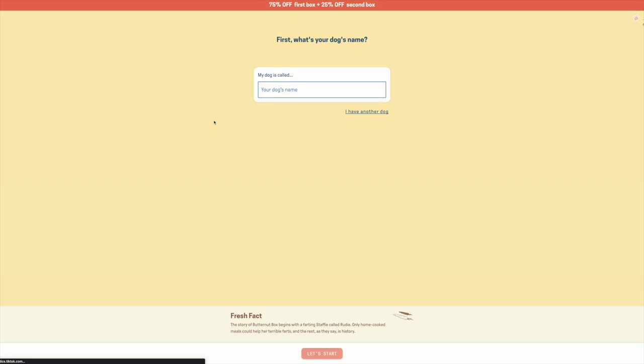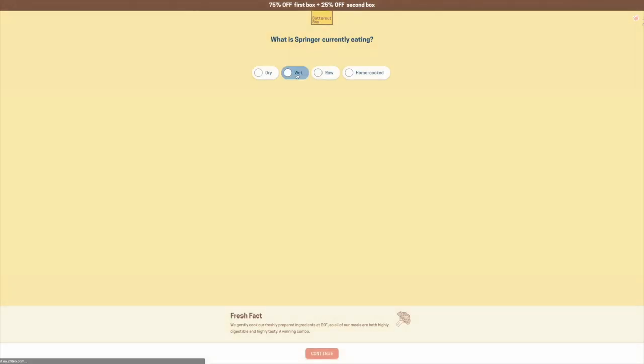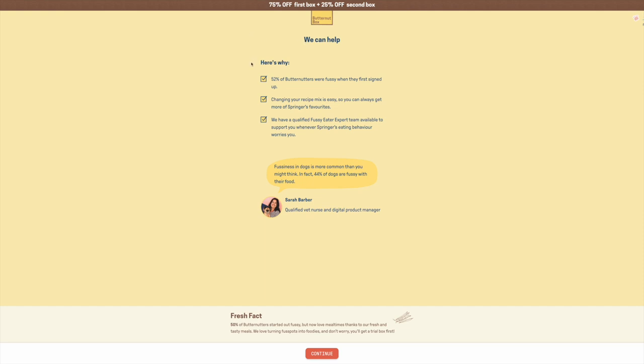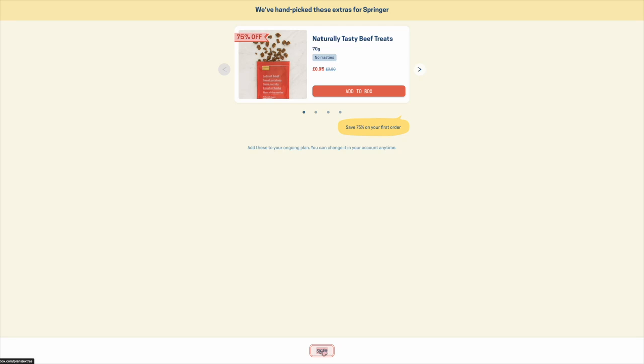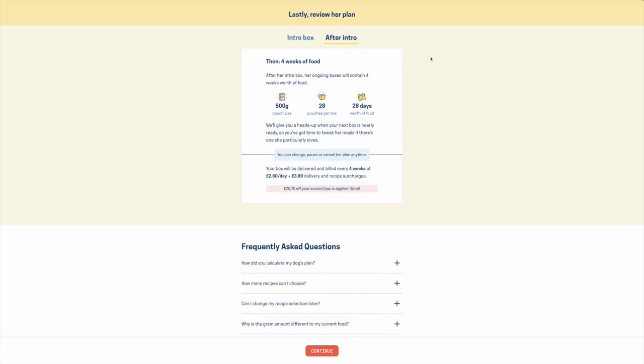Moving on to our medium-sized dog — an English Springer Spaniel I'm calling Springer. I'm going to fly through the questionnaire this time. One thing I wanted to highlight: I selected 'can be fussy,' and Butternut Box actually revealed that 52% of dogs were fussy when they first signed up — though that's clearly no longer the case judging by their glowing Trustpilot reviews. I've selected the Penny Stretcher this time, which saves money by reducing delivery frequency. Springer's owner would pay £9.80 for the trial box — 70p a day — then £2.80 per day, working out at £78.40 every 28 days.